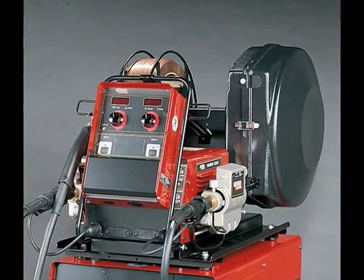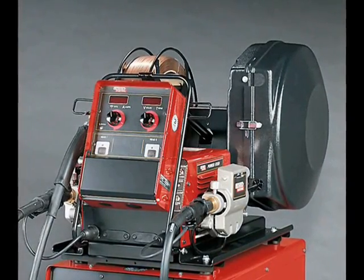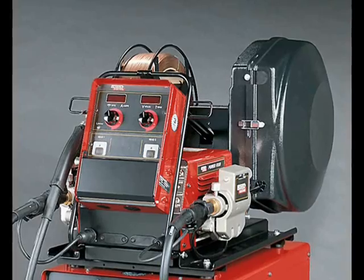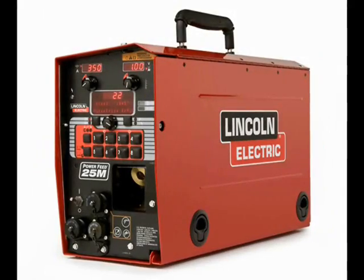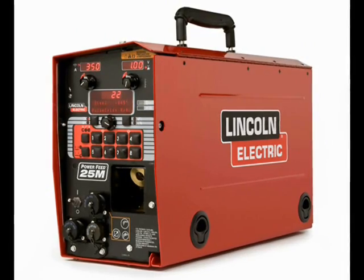In addition to the PowerFeed 10M, the PowerWave 455M STT may also be used with the portable PowerFeed 25M suitcase wire feeder.